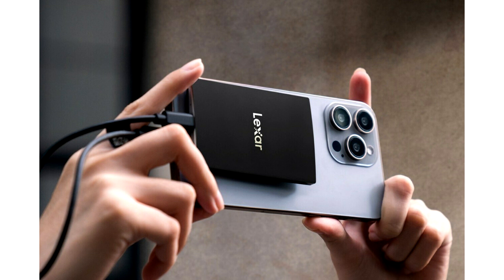The SL500 Portable SSD is available in 2TB at $229.99 and will be available in a 4TB capacity at the end of Q2.